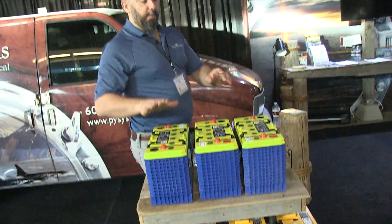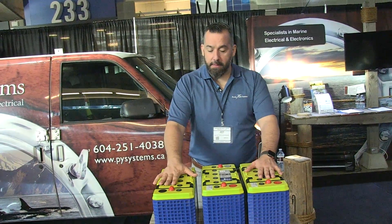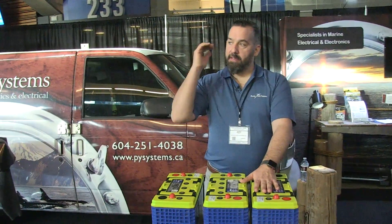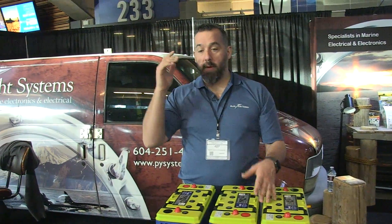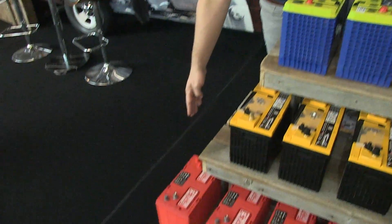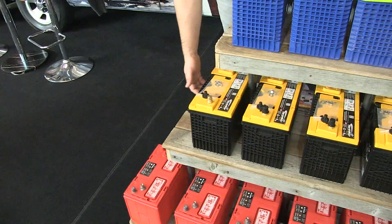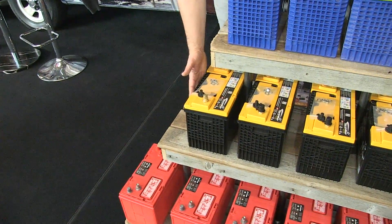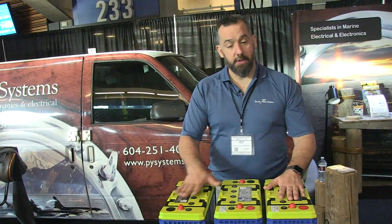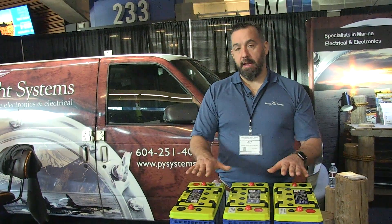Now let's look at the Firefly. The Firefly battery can go all the way down to 20% depth of discharge, and again the ceiling is around 85%. So if you do the comparisons: you're talking about 35% usable for flooded lead acid, 55% usable for AGM, and for this foam-based carbon AGM battery — because they're all lead acid batteries — you're looking at 65% usable capacity.